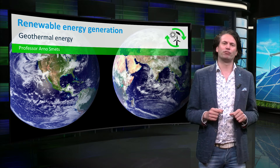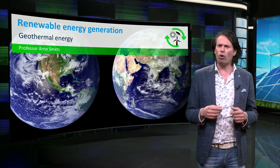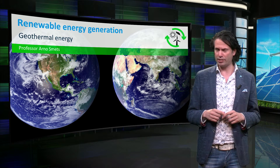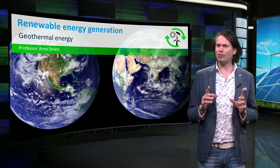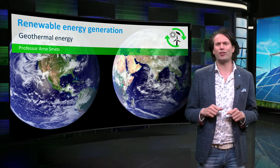So far we have been looking at the sun as the main source of energy, either directly using photovoltaics, or indirectly by wind and biomass. But we have a source of energy that is right below us: planet Earth.